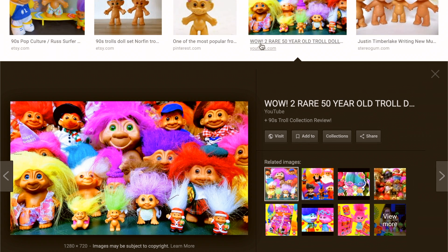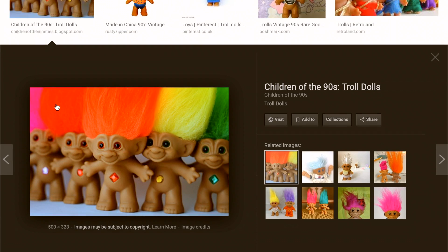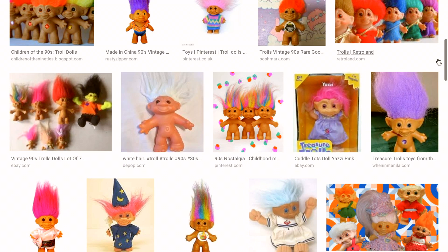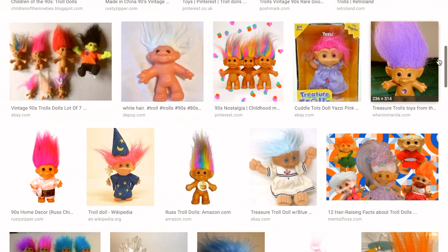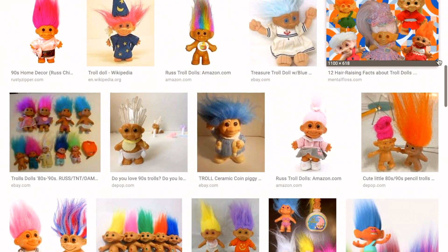They were kind of weird but cute in a way — hard to explain. I used to love my troll dolls and I kind of miss them. I kind of hate that I lost them like that, but that's life.